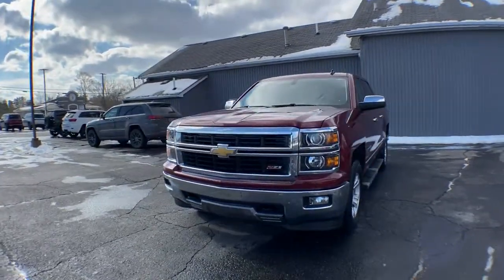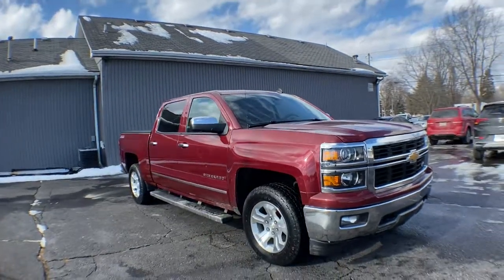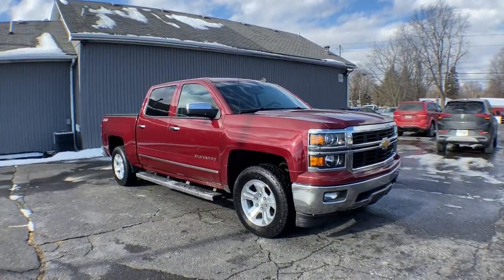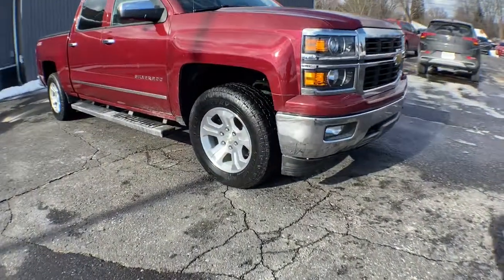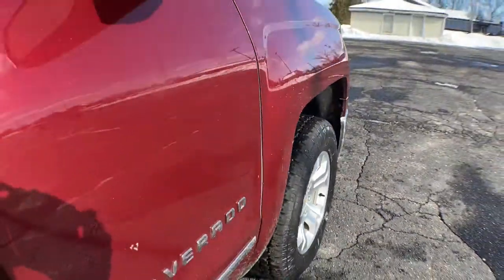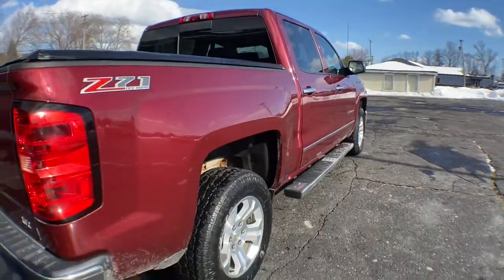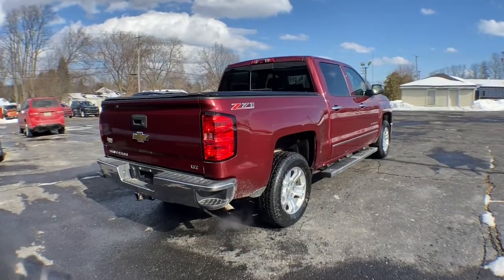Get into the 2014 Chevrolet Silverado 1500. This vehicle still has fewer than 110,000 miles on the clock, so it won't last long. The Silverado 1500 is the full-size pickup that blends a spacious, quiet cabin, technology that keeps you connected, smooth handling, and the toughness you need for all your projects.